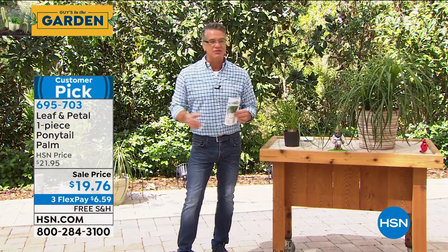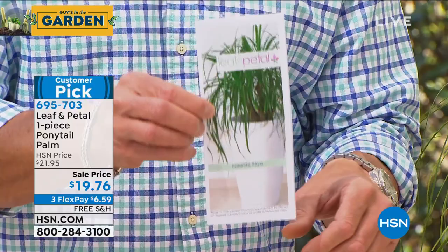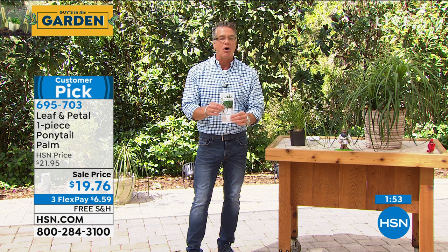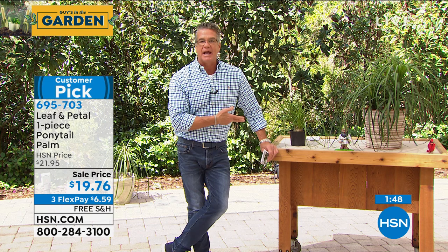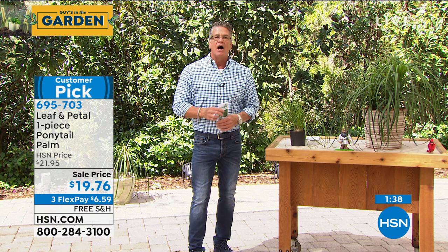When you order from Leaf & Petal, for every plant they give you a little care brochure. This is probably one where you don't need the brochure because it's really hard to kill this plant even if you don't water it for weeks at a time. But it'll tell you exactly how to get it to grow bigger if you'd like. With the ponytail palm, you get it right away because it is mainly an indoor plant, though you can use it outdoors as well.